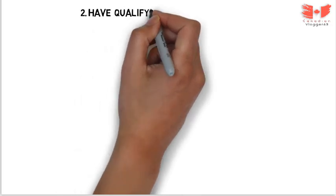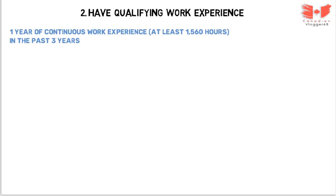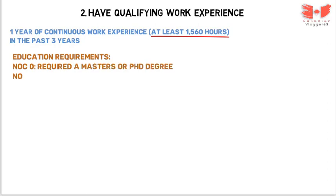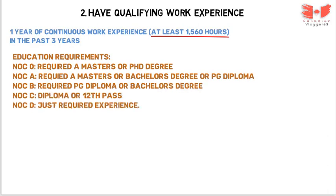Next requirement: have qualifying work experience, or have graduated from a publicly funded post-secondary institution. For work experience, you need at least one year of continuous work experience — at least 1,560 hours — in the past 3 years. For education requirements: NOC 0 requires a master's or PhD degree; NOC A requires a master's, bachelor's, or PG diploma; NOC B requires a PG diploma or bachelor's; NOC C requires a diploma or grade 12; NOC D requires just experience.